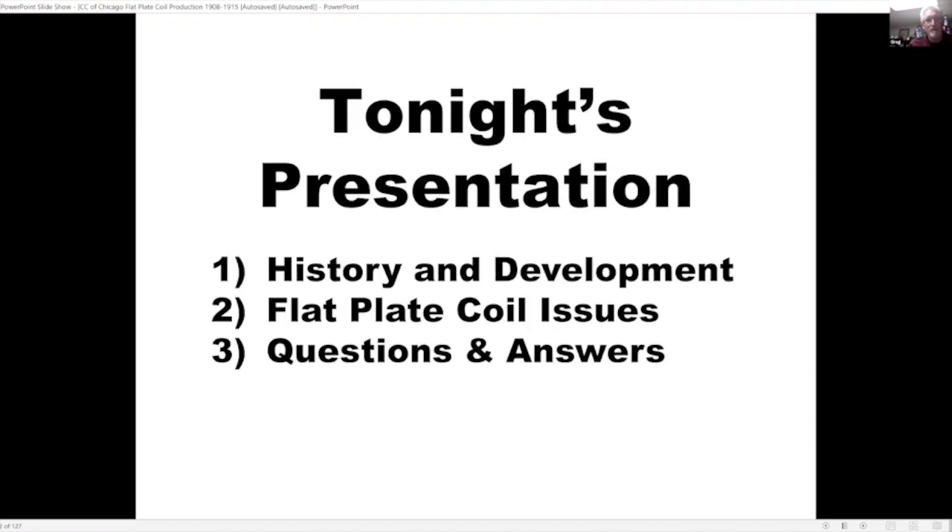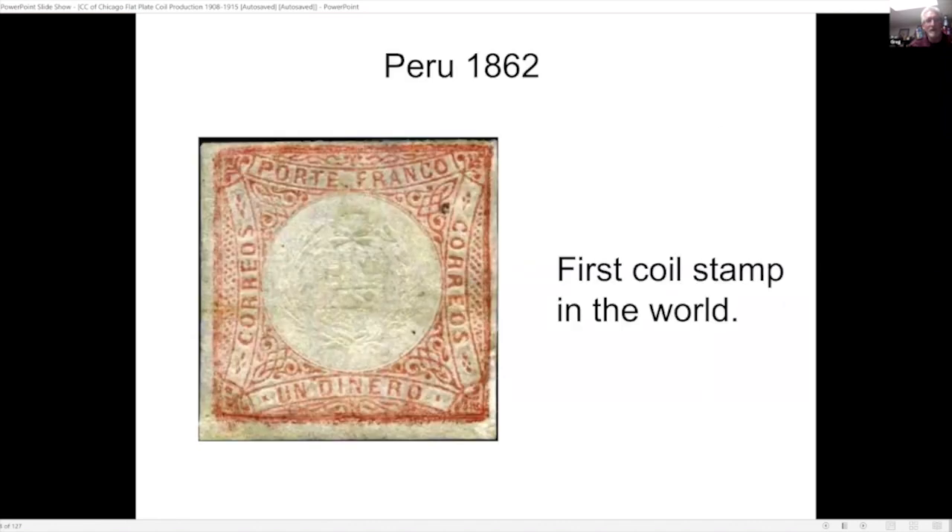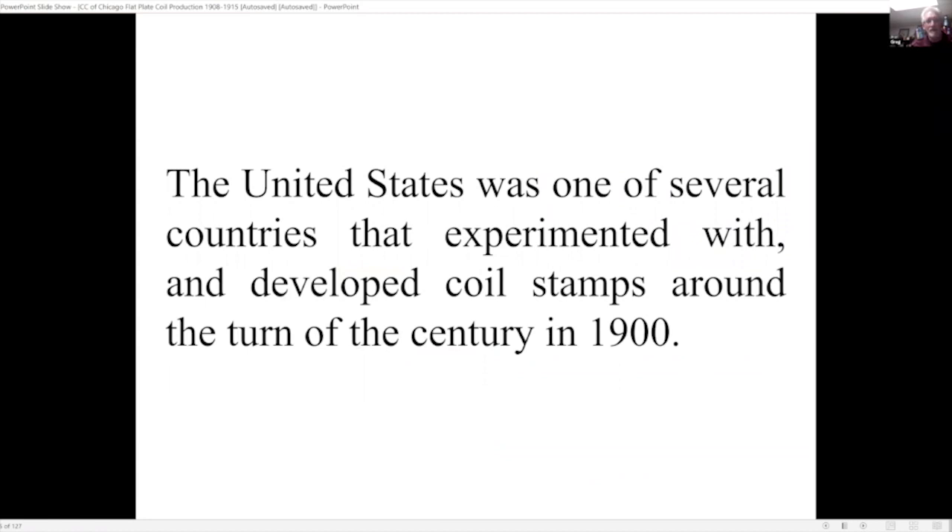Tonight I'll talk a little about the history and development, then the different issues, and hopefully we'll have time for questions and answers. The actual first coil stamp ever produced was by Peru back in 1862 — they were probably 40 some years before other countries such as the United States. The U.S. was one of several countries that experimented with and developed coil stamps around the turn of the century.